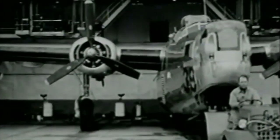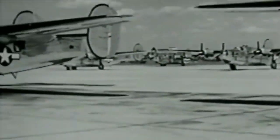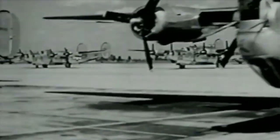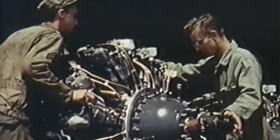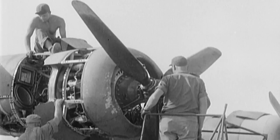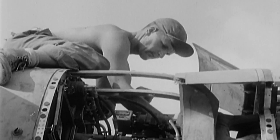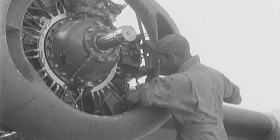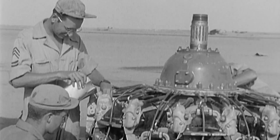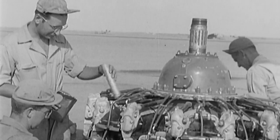They built more B-24s than any other plane in the United States during the Second World War. They were making so many that Consolidated couldn't keep up with production, so they had other factories making them. You could have a B-24 designed by Consolidated, built by Ford, with Pratt & Whitney engines built by Buick. All these companies that in civilian life would have been rivals — General Motors and Ford would have never joint ventured like that — were working together, building engines and switching parts around, all in the name of the war effort.